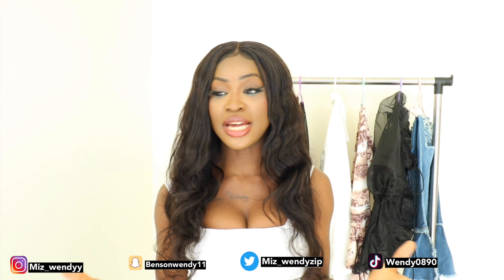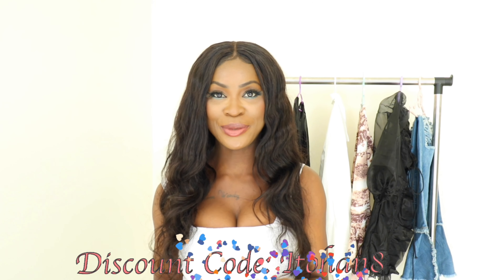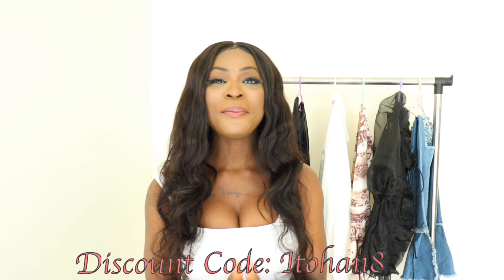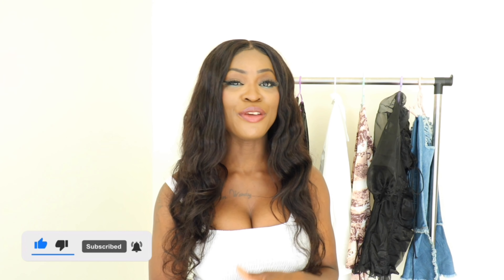That is pretty much all the clothes I got from this website today. I really hope you guys enjoyed watching the video as much as I enjoyed filming it. A huge shout out to Lovely Wholesale for sending the items. If you're interested in any of the items, I will be leaving the links in the description box below, along with the link to the website. I also have a 10% discount code you can use for an additional 10% off all your purchases. Thank you for watching — please like, comment, subscribe, and turn on the notification bell. See you in my next video!